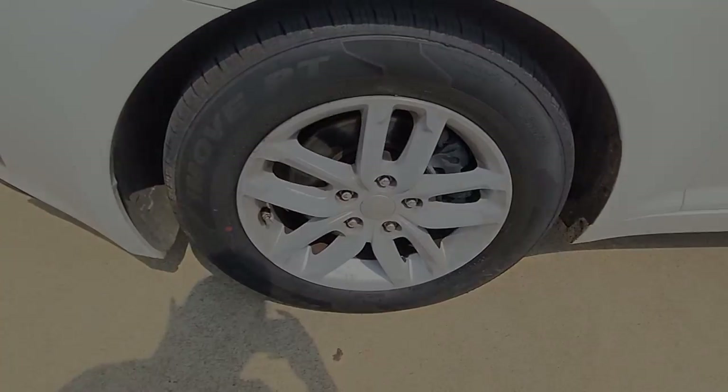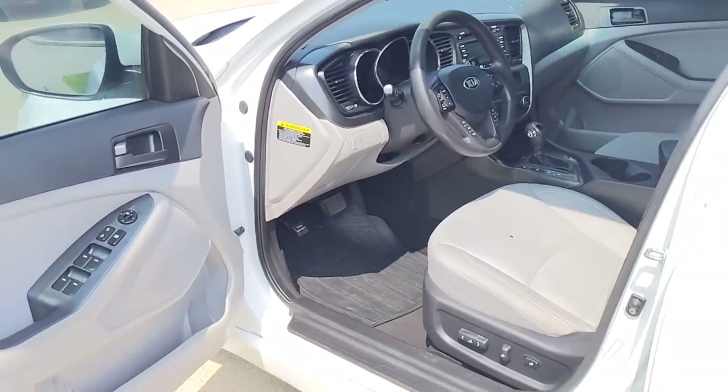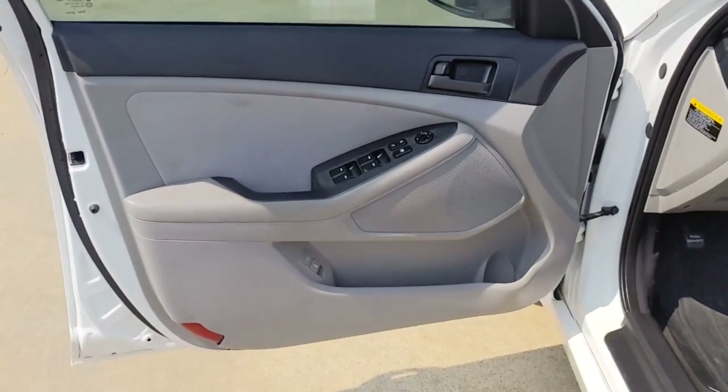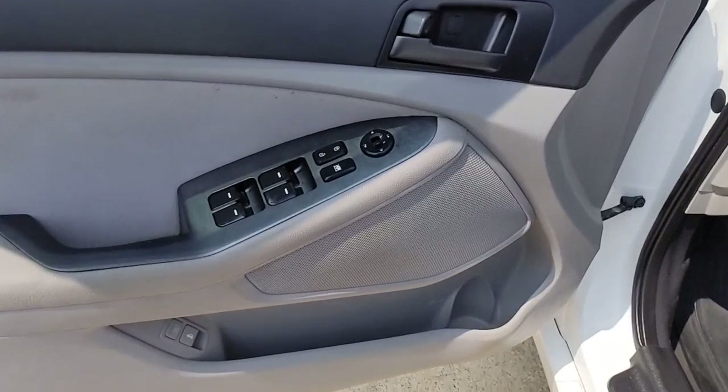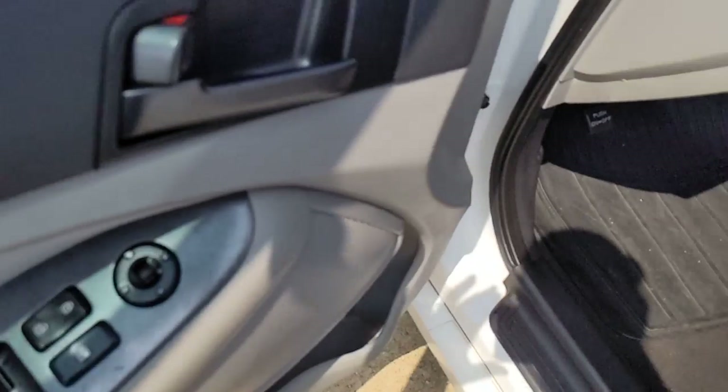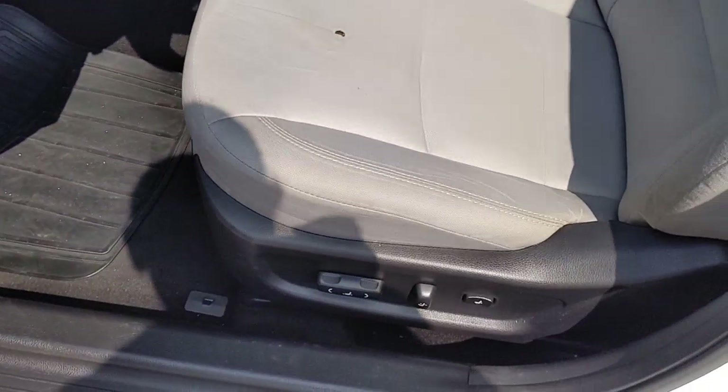The following are some of this vehicle's highlighted options: keyless entry, heated mirrors, satellite radio, fog lamps, adaptive cruise control, aluminum wheels, steering wheel audio controls, Bluetooth connection, stability control, and pass-through rear seat.